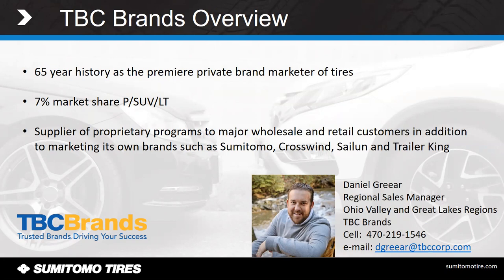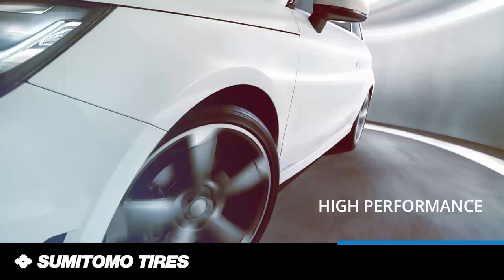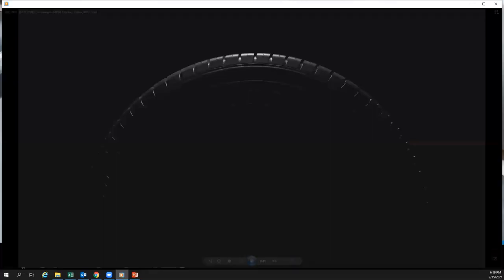The two items I'm going to discuss — the first one being a new Sumitomo tire, the ASP-03. Some of you may already be familiar with this tire, but if you're not, I'm going to show a quick video promoting it, and then I will join back with you once the video is done.